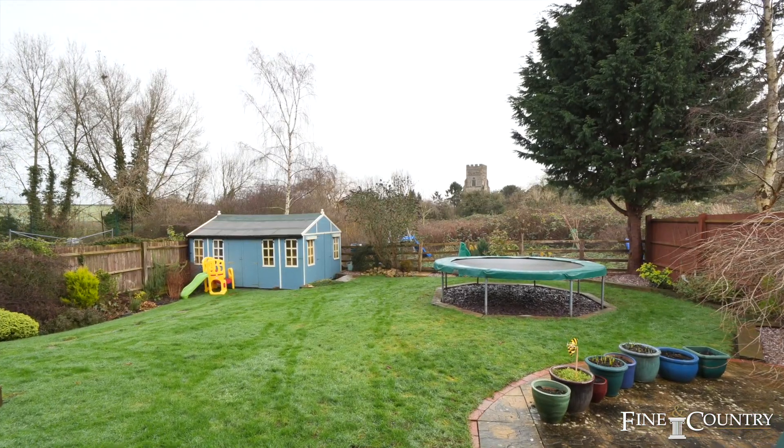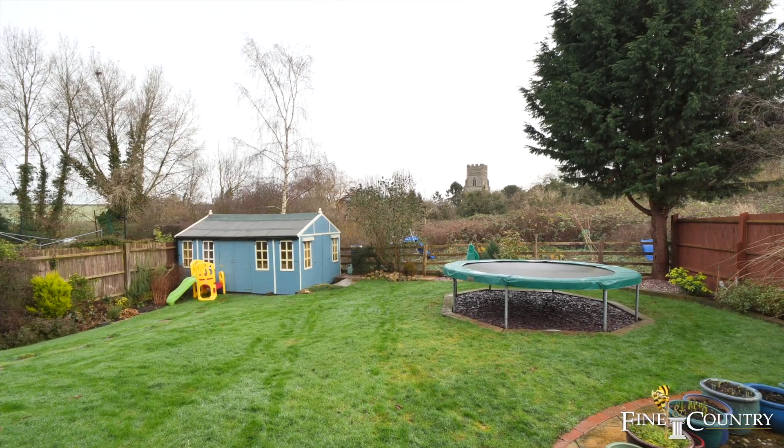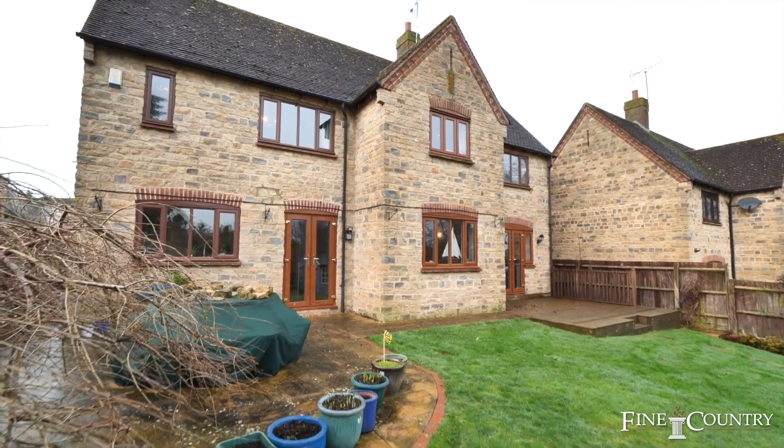This family home is well positioned as it's walking distance to the church, the village shop and post office, as well as multiple pubs.